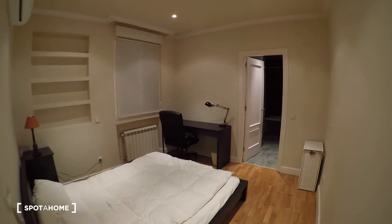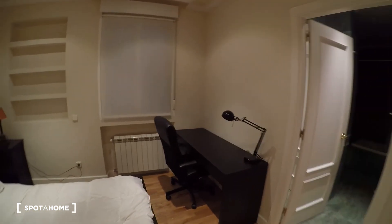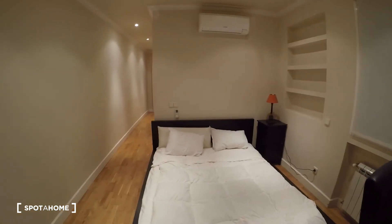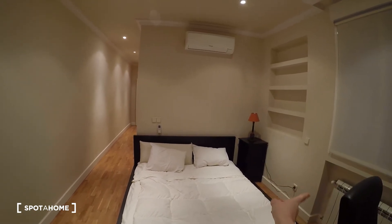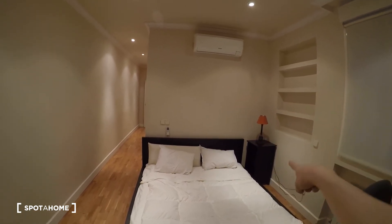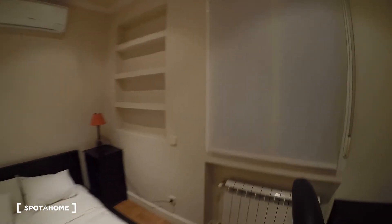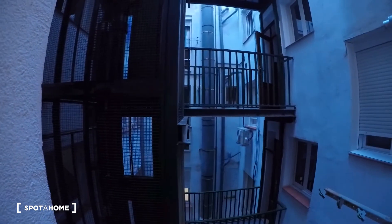And then bedroom number two. You see we have an attached bathroom, a desk with a comfortable chair, and a heating unit. We have a double bed with bedside table, the AC, and heating unit as I said. And we have some shelves here as well. The view from here is the same interior patio as from the kitchen.